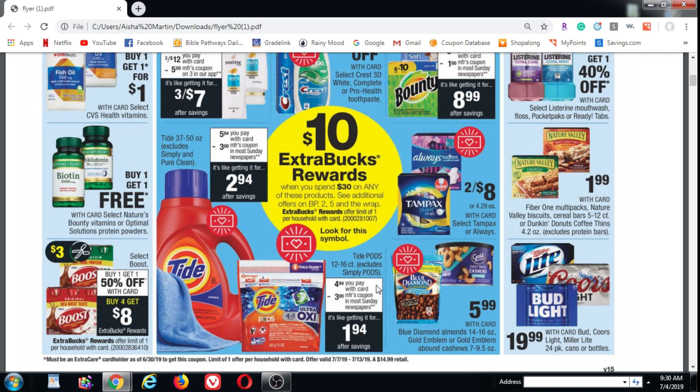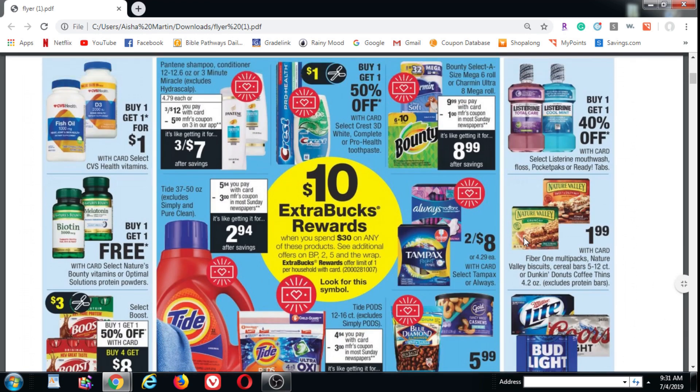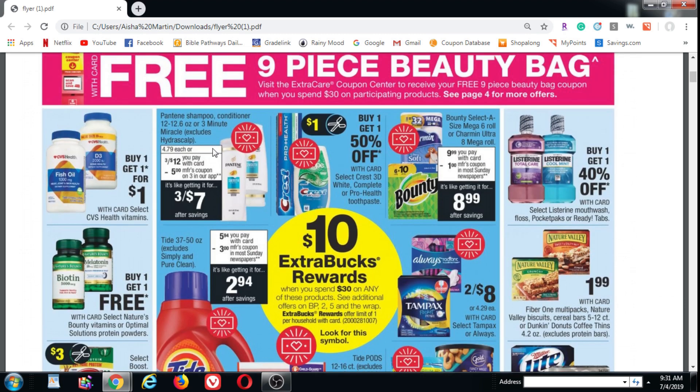Try for the 16 count. The Tide Pods is going to be $4.94, and then we have the internet printable again. We're also supposed to be getting $3 manufacturer coupons in the Sunday papers, so if you can get your hands on one of those for the Pods and one for the Liquid, that would be great. You're also going to want to pick up three Pantene shampoos and/or conditioners or 3 Minute Miracles. They're going to be on sale three for $12, and there's a $5 off three coupon in the CVS app which you'll want to clip to your card, making them three for $7.